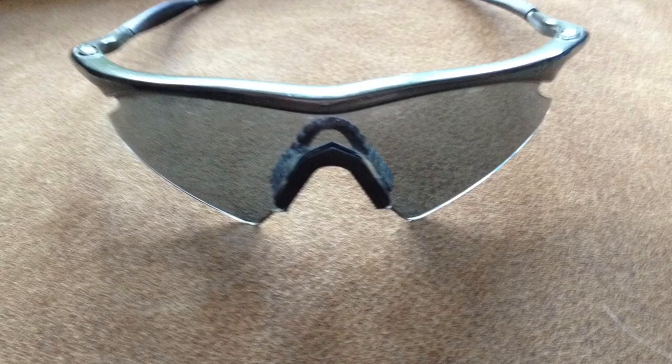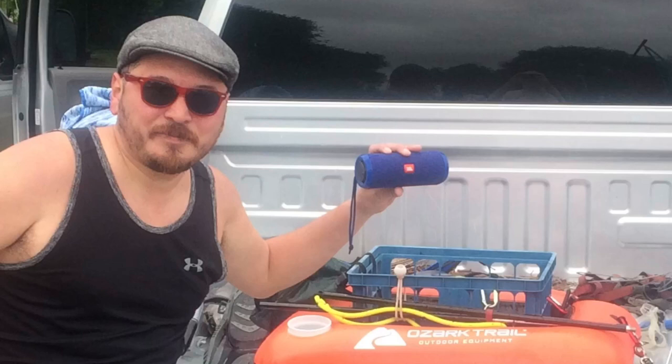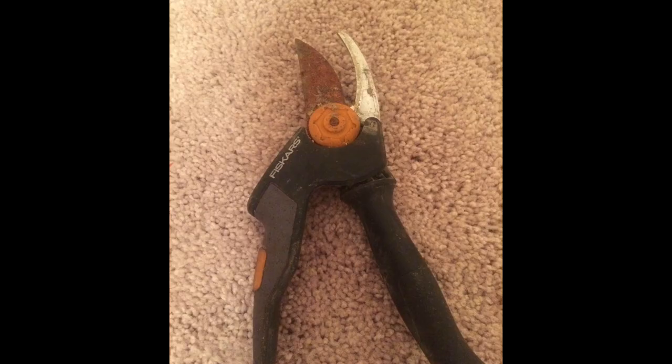You certainly want to keep an eye out — I've found Ray-Bans worth a couple hundred dollars in perfect condition. Electronics too, just because they're wet doesn't mean they don't work. Plenty of those.